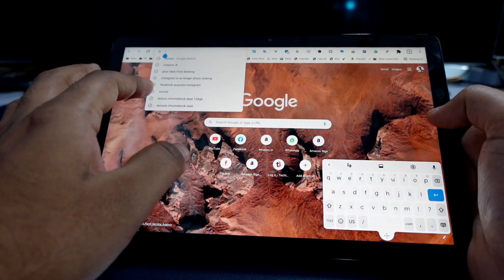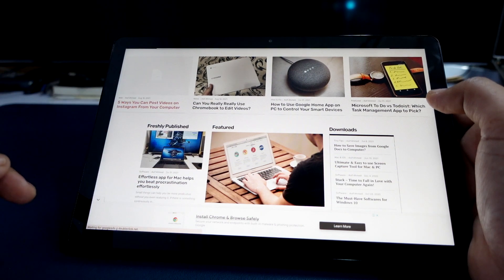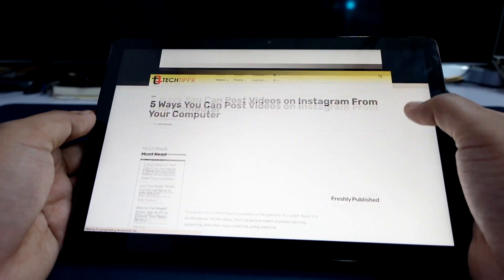I have been using this Lenovo Chromebook Duet for the last one year and it's an incredible device. It's a portable device that supports a full desktop-grade Google Chrome browser with Chrome extensions, so you can do almost anything you can do on a computer in a tablet form factor. I've already done a review about it.